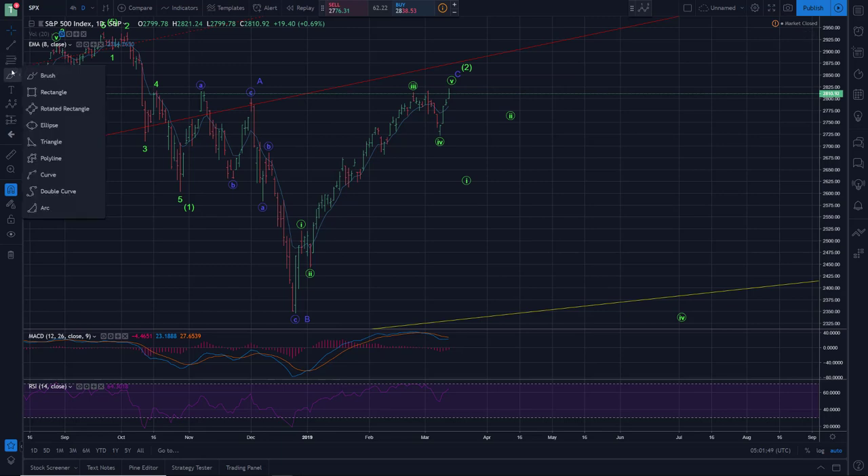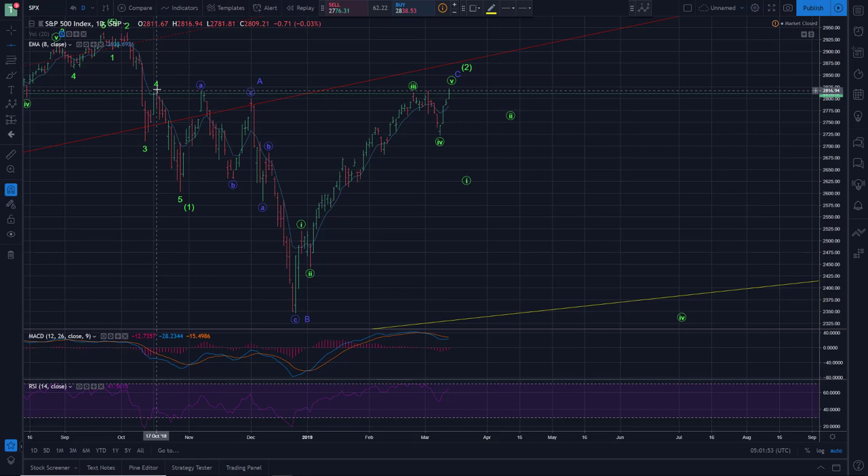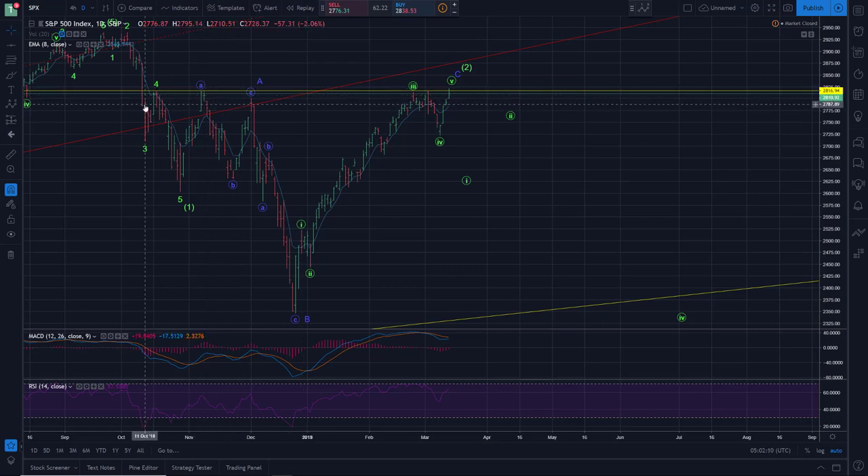I'll highlight with a horizontal line how significant of a resistance zone this has been for quite some time. Depending where you count it, you can make the case that between six to seven times this market has gone into this zone and then sold off from there.